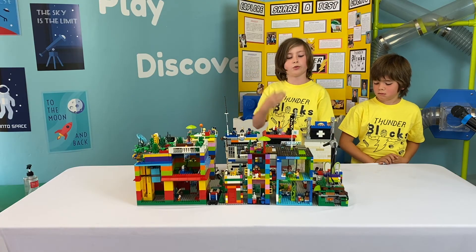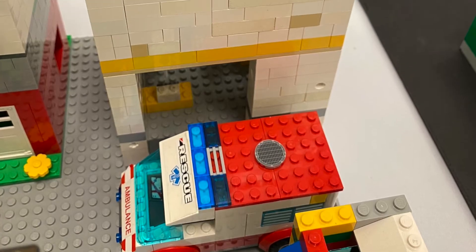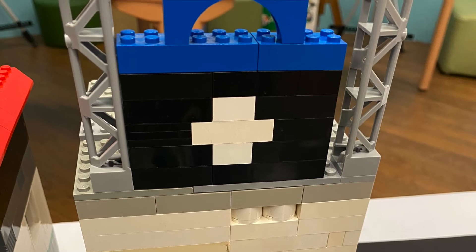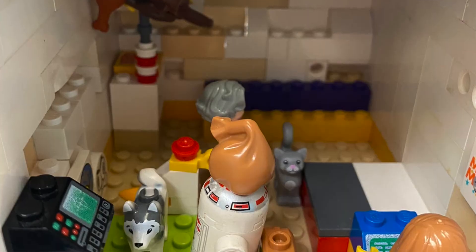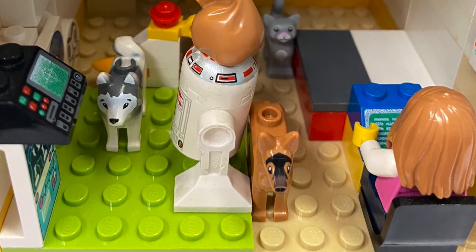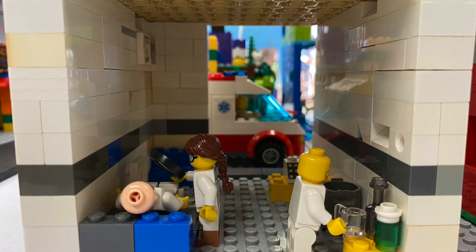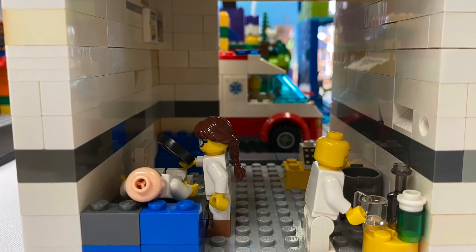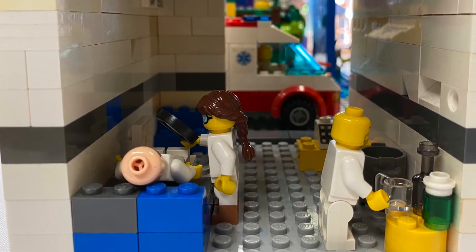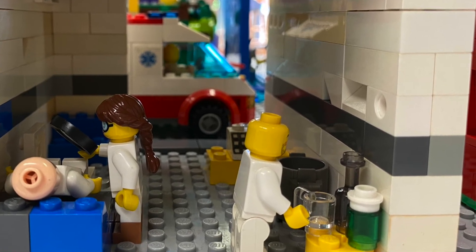Now let's talk about my hospital. Inside my hospital, there are two floors. On the bottom floor is a human hospital, and at the top there's a vet clinic. On the top floor, there's a robot that goes around and picks up dog poo for you. There's a table where you can put your pets to weigh them and a seat to sit. On the bottom floor, there's someone on the bed being examined because they are sick. There's a little medicine table with a trash can and a seat to sit on to wait for your patients.